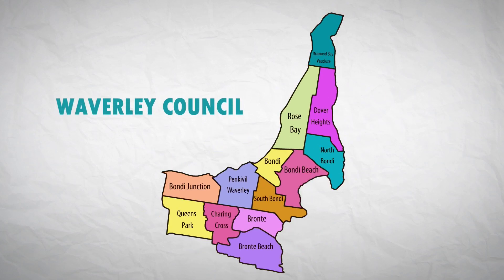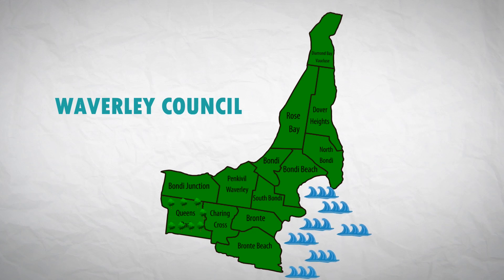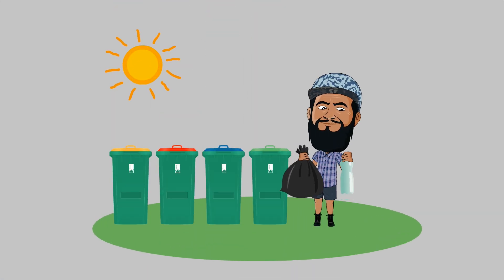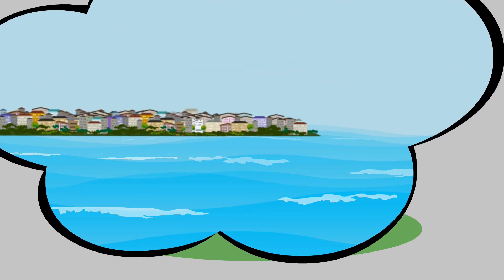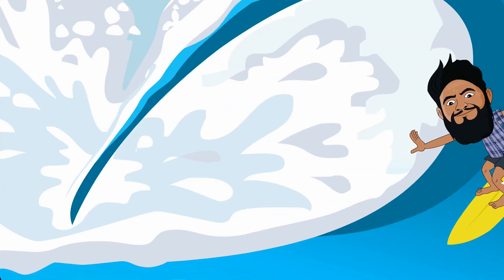Do you value our beautiful environment? Our beaches, parks and leafy green streets? How much consideration for our environment do you have when you take out your rubbish and recycling? Because just that little more thought and effort can protect our beautiful environment for ourselves and future generations.